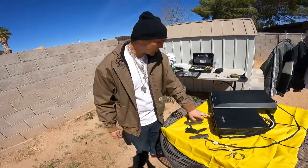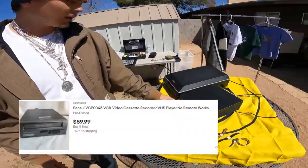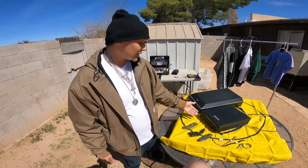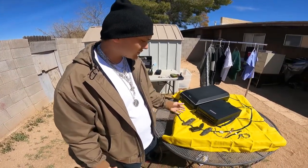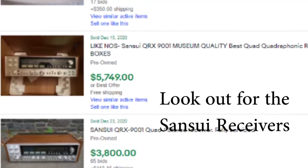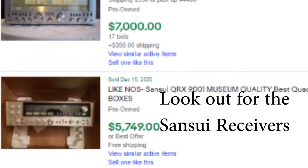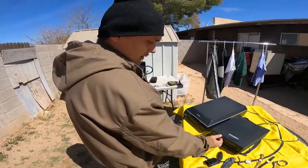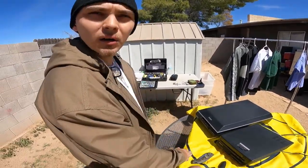Went down to another sale. Got a little Sansui video cassette player. Whenever you see Sansui, you know it's good. It can go anywhere between $50 to higher end models of Sansui which go for about $1,800 to $2,200 depending on what the model is — for the receivers though. This guy right here, I looked it up on eBay, it's about $45 to $65. I paid $3 for it. She wanted $5 for it.